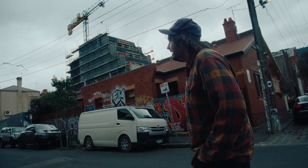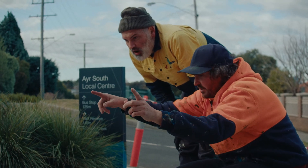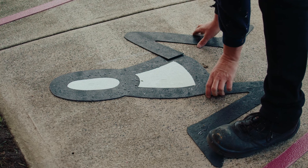We're surrounded by concrete, big developments and asphalt — it's very heavy in the city. I think public art projects such as this can help to lift that spirit.